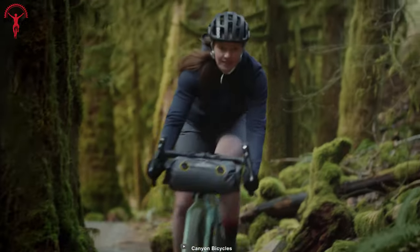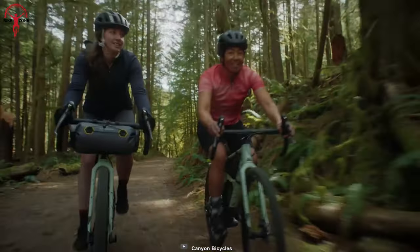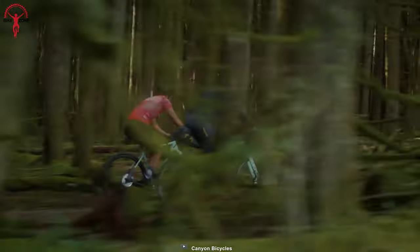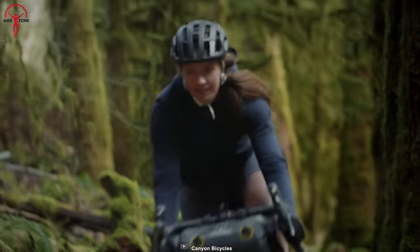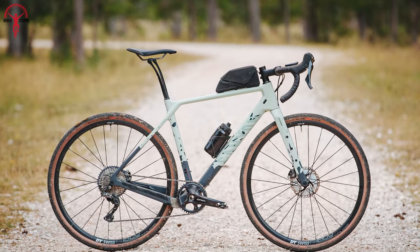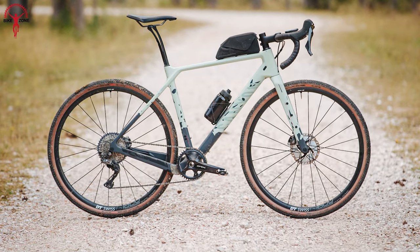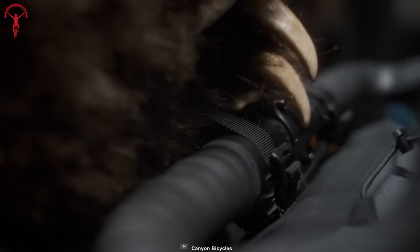Unlock your journey-ready spirit with the extraordinary Grizzle CF SL8-1BY. Designed to conquer rough terrain while providing uncompromising comfort, this bike is a true companion for your off-road escapades. With its single-chain-ring drivetrain, experience an extra dose of performance across all types of terrain, enjoying the advantages of a lighter, simpler setup that's easier to clean and maintain. Access your essentials with lightning speed by securely attaching a top tube box, offering convenient storage for your phone or nutrition.